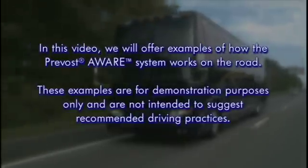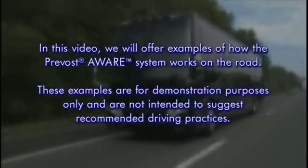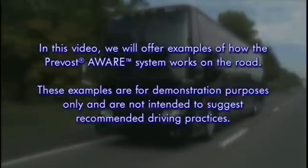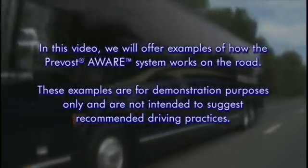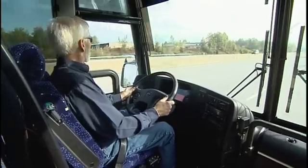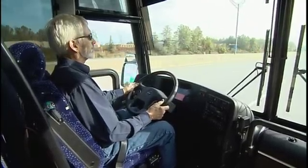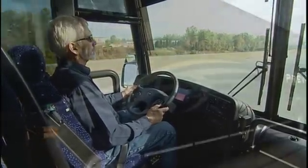In this video, we will offer examples of how the Prevost Aware system works on the road. These examples are for demonstration purposes only and are not intended to suggest recommended driving practices. Bear in mind that the system does not replace the need for an alert driver practicing safe driving techniques.